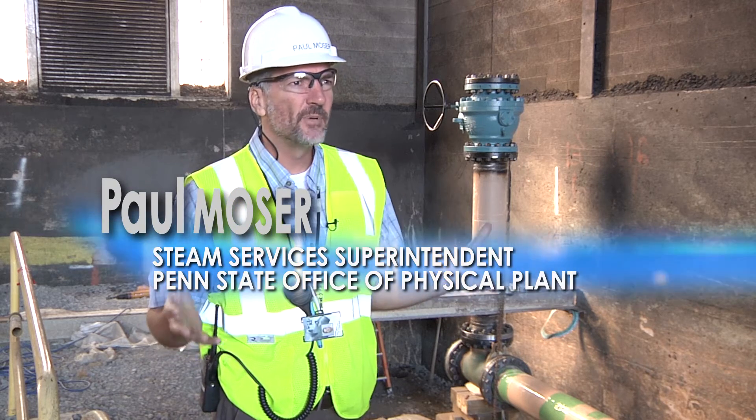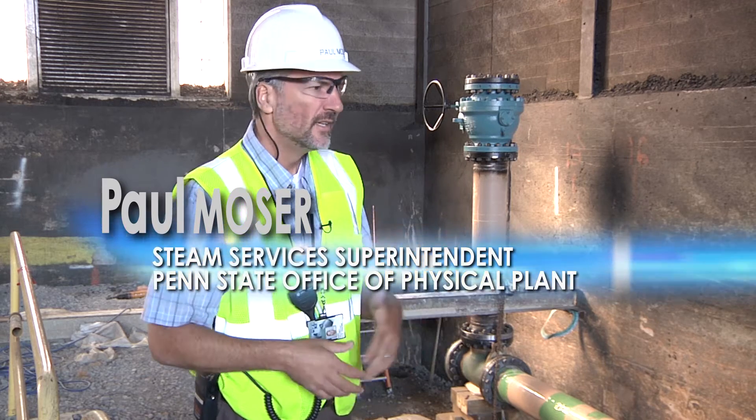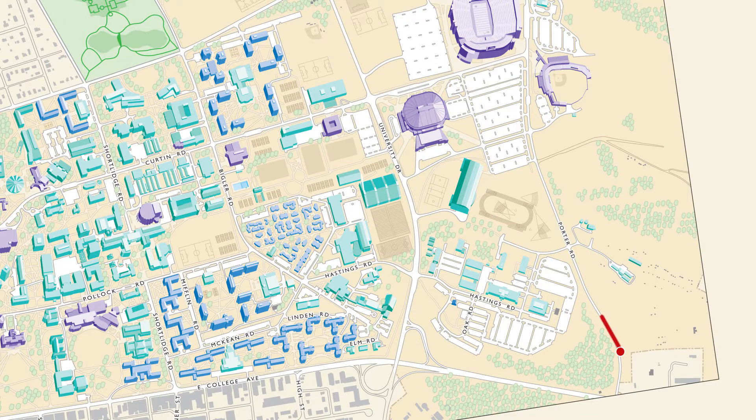This place where we store coal, and have stored coal really since 1929, will now be repurposed as a place where we handle natural gas. The route that this line ultimately took was to leave the center furnace mansion and go up Porter Road.